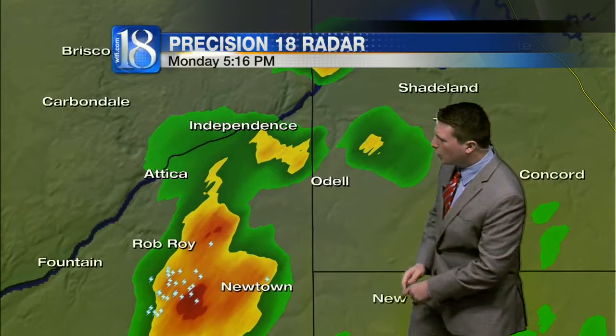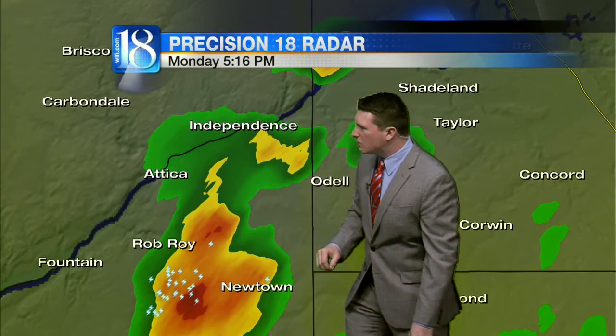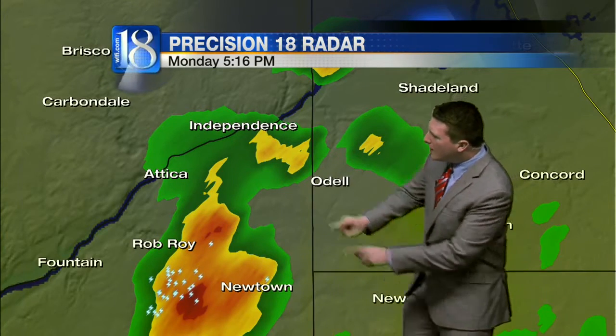Getting a little bit closer look, you can see just southwest of Newtown that nice dark red. That indicates that maybe some small hail is indicated there, just northeast of Rob Royce, southwest of Odell. This system is moving northeast only about 9 to 10 miles per hour. So along with the possibility of some small hail and cloud-to-ground lightning, it's likely that we could even see localized flooding, because of the slow-moving system paired with the heavy rainfall amounts.